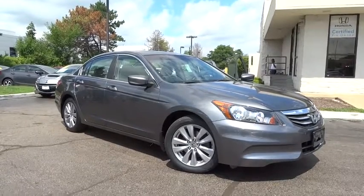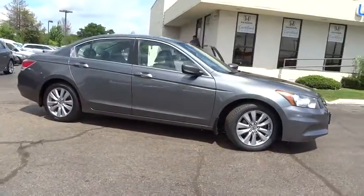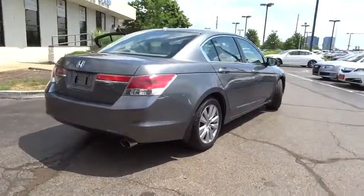The 2012 Honda Accord: ingeniously simple, yet overflowing with luxury and technological creativity — all that and more in the Accord. This vehicle has less than 50,000 miles. Here are some of this vehicle's great options.